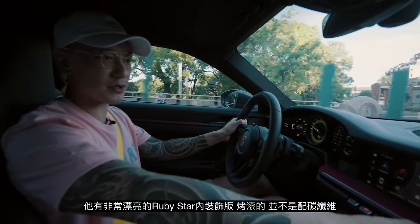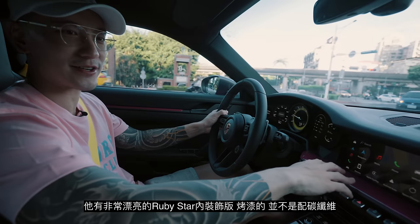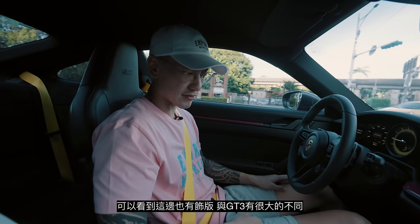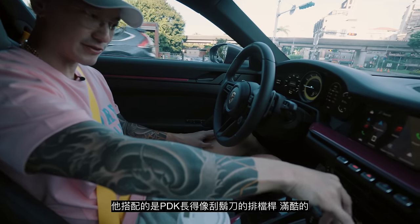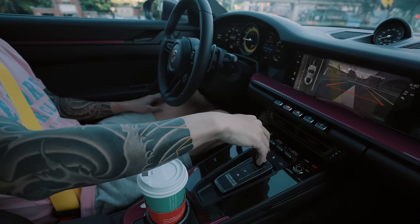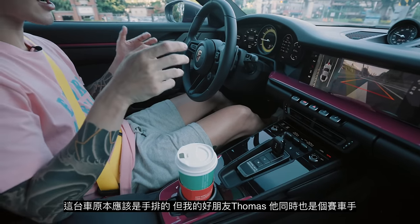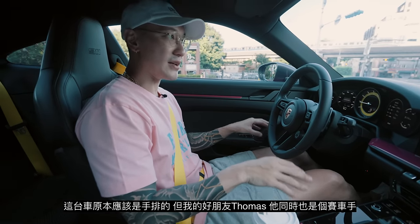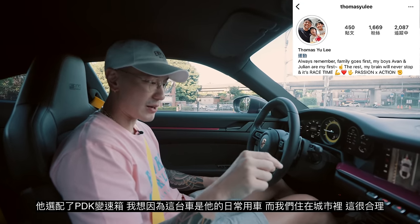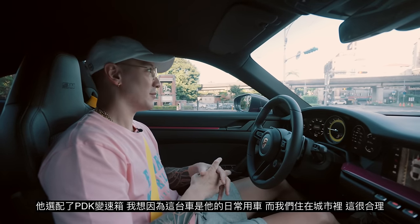Inside, it's immaculate. It's got really beautiful ruby star dash colors right here — this is painted, no carbon fiber, as you can see there's a line right here. It's a little different than the GT3. It does have the razor lever that you can kind of push down. I prefer the stick shift lever. This car is supposed to come with a manual, but my good friend Thomas — who is a professional race car driver — decided to opt for the PDK. I think it's because this is his daily and we are in the city. Makes sense.